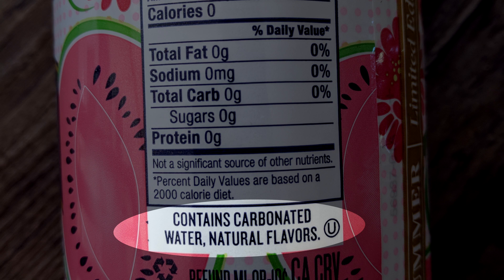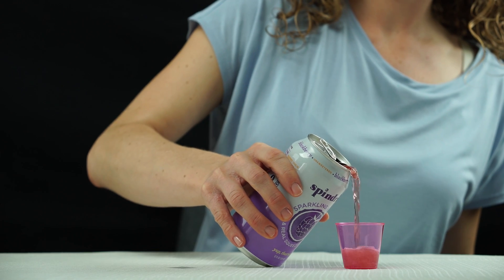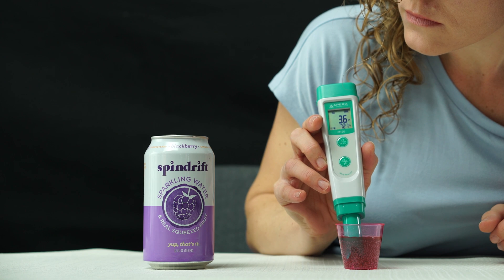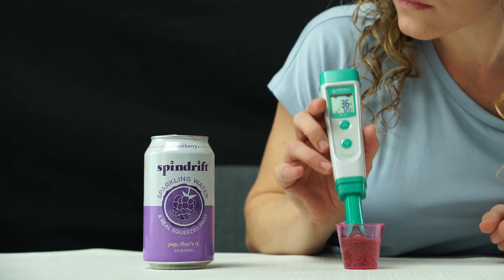Since these sparkling waters use natural flavors rather than fruit juice, I was not surprised by the low acidity. Fruit juice-flavored seltzers, such as Spindrift, are more acidic, but they can still be enjoyed safely when consumed with food because the extra saliva acts as a buffer.